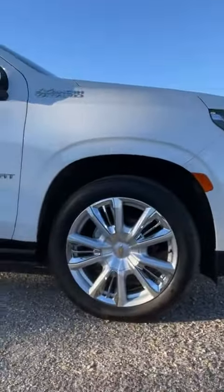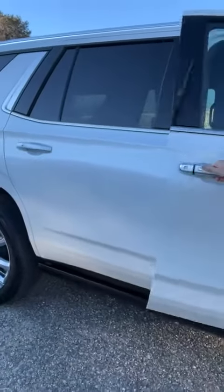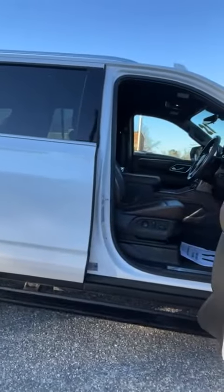Notice that you have bigger wheels, and check out your steps — automatic steps. I love that.